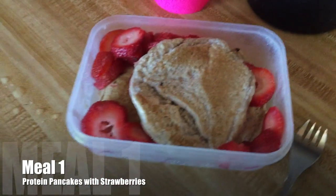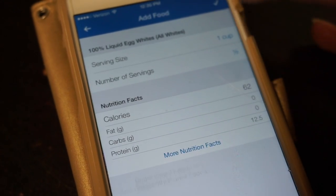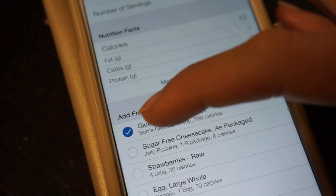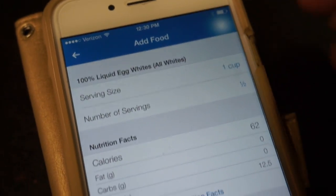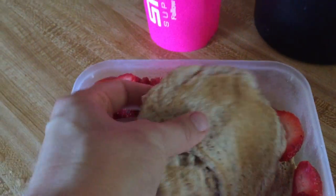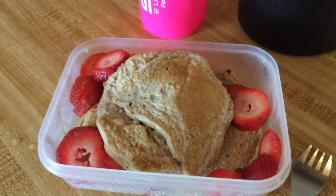Starting with meal one: protein pancakes with strawberries — probably one of my favorite meals ever. We log it in MyFitnessPal: half a cup of egg whites gives 12.5 grams of protein, one cup of oatmeal, sugar-free cheesecake flavor fat-free Jello mix, and four ounces of strawberries. The sugar-free fat-free Jello makes it really moist and soft and taste really good. I blend it with water into a batter just like regular pancakes.